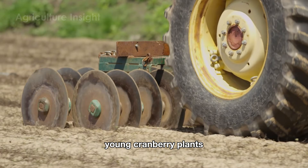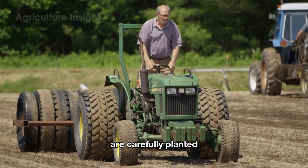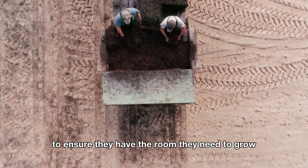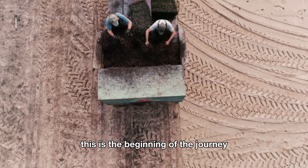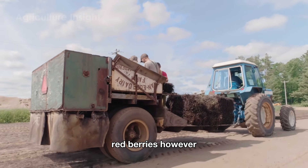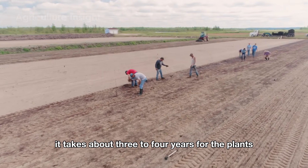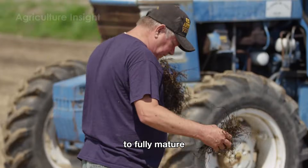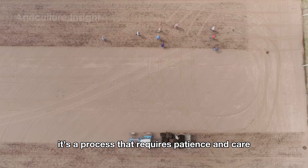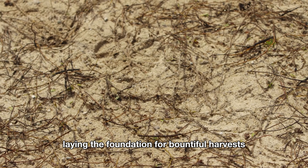Young cranberry plants propagated from strong and healthy mature plants are carefully planted with enough space between each one to ensure room to grow. However, it's not a short journey — it takes about three to four years for the plants to fully mature and start producing their first harvest. It's a process that requires patience and care, laying the foundation for bountiful harvests in the future.